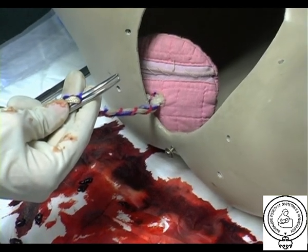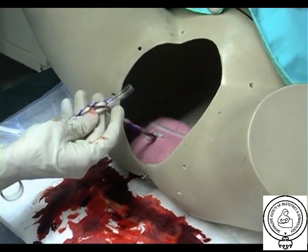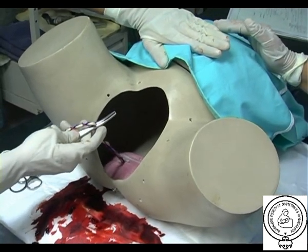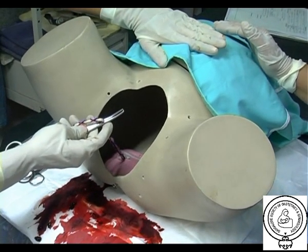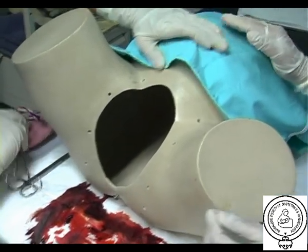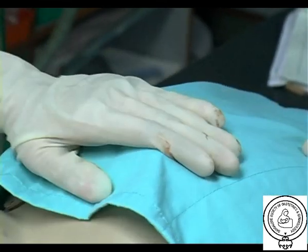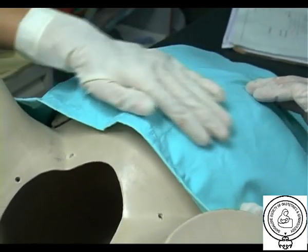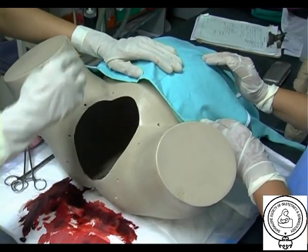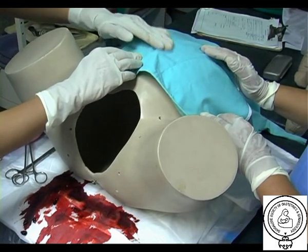If the placenta does not descend during 30 to 40 seconds of controlled cord traction, do not continue the pull on the cord. Once the placenta and membrane delivers, the third component of AMTSL is massaging the uterus. Massaging the uterus stimulates uterine contraction and helps to prevent PPH. The woman herself could be taught how to massage her own uterus and asked to call if her uterus becomes soft.